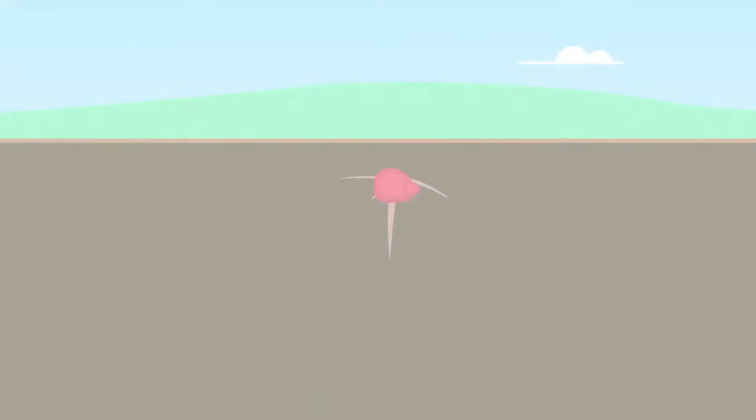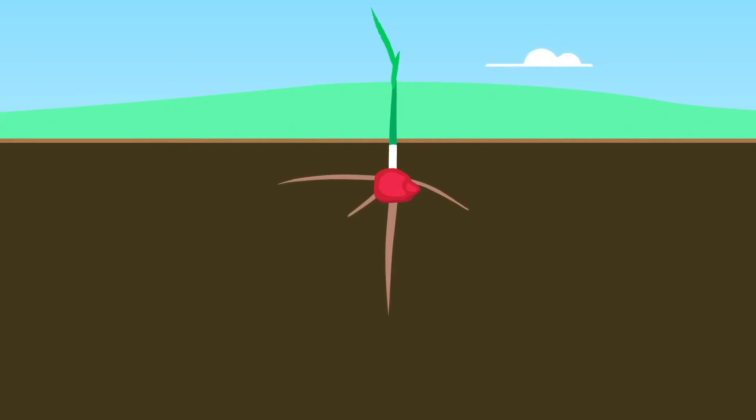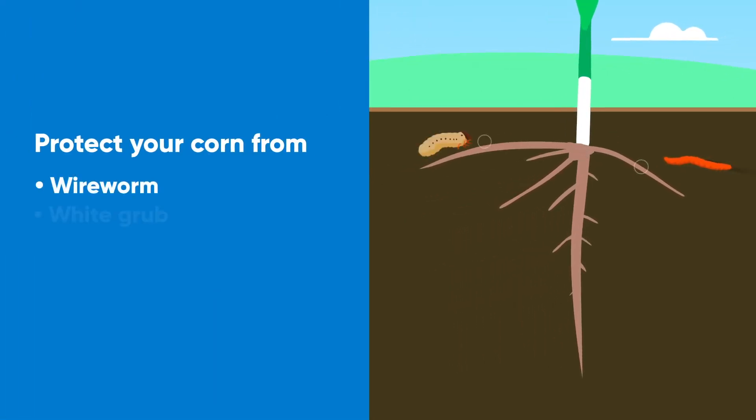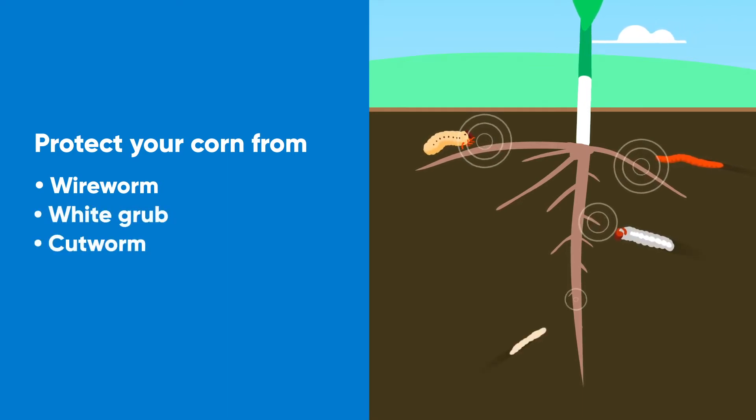Lumavia delivers excellent broad-spectrum protection against early-season insect pests, protecting your corn from wireworm, white grub, cutworm, and seed corn maggot.